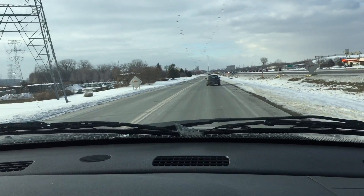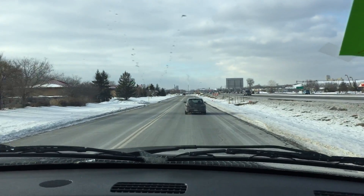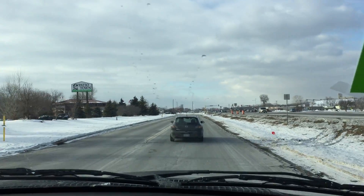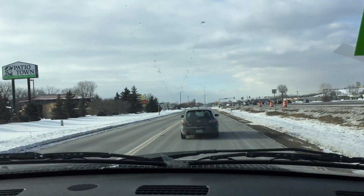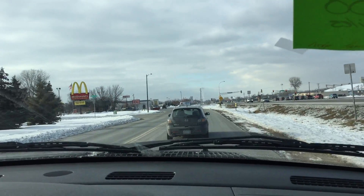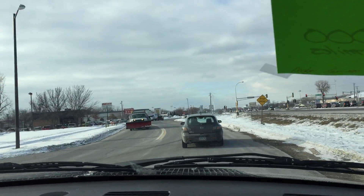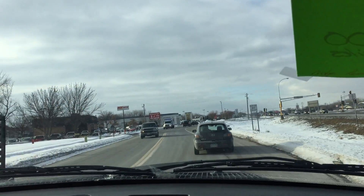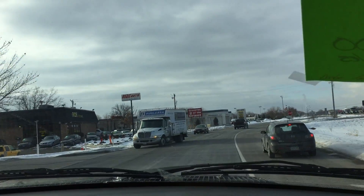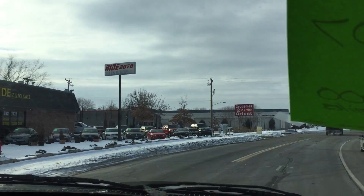Very powerful, this 4.7 V8. We can also help you with financing. We have a lot of trucks for you to choose from, whether it's a 1500 light duty, 2500, or 3500 heavy duty — we have them here at Right Auto. If you have any questions regarding this or any other vehicle in our inventory, email us at rideautosale.com or give us a call. We'll be glad to help. Thank you.